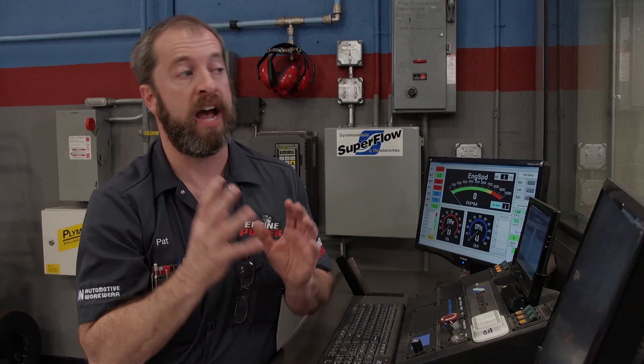Today's tech tip brings us back to our favorite tool in the shop, the engine dyno. We've already shown you the basics of its operation and how to decipher some of the information off the dyno sheet. Today we're going more in depth on how the dyno measures how much fuel goes to the engine and how we can use that information to tune for maximum horsepower and torque.